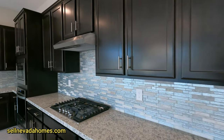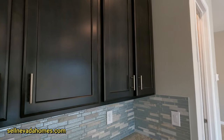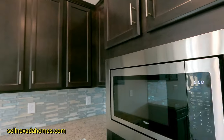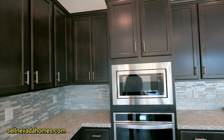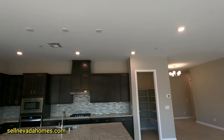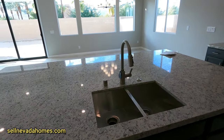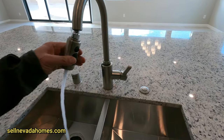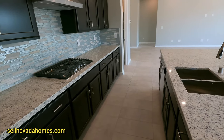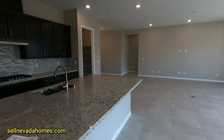The kitchen has a lovely backsplash, 42-inch upper cabinets, and Whirlpool appliances. There are three hockey pucks and four additional recessed lights in the kitchen, so you can add pendant lights. The oversized island features a split Moen undermount sink. There's also a five-burner cooktop — it's a beautiful kitchen. Check the links below for this model.